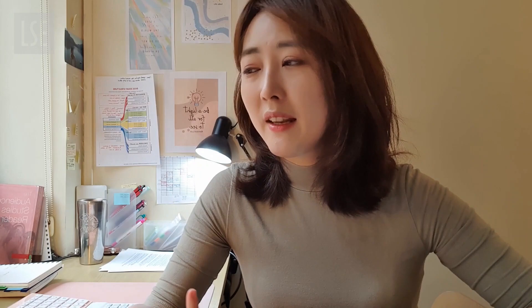I'm not going to spend too much time talking about academic achievement because it's what it is — you submit proof of what you studied at your accredited institution for your bachelor's degree, along with your transcripts. The next important thing is your statement of academic purpose, also known as a personal statement.